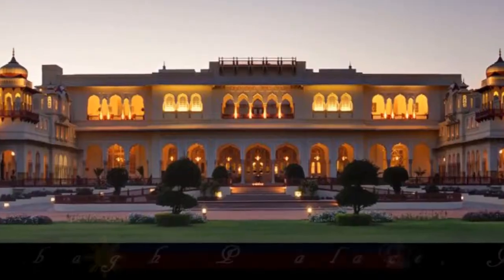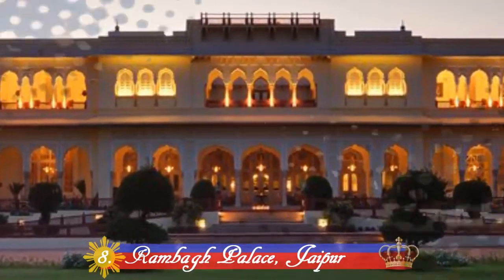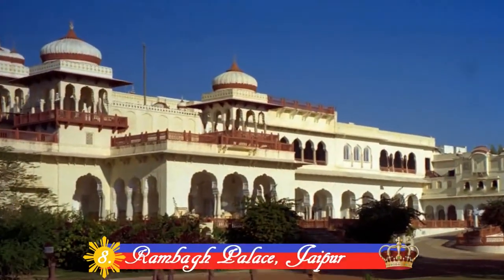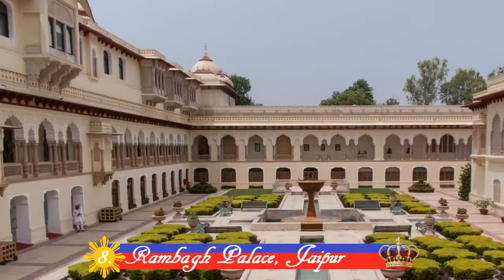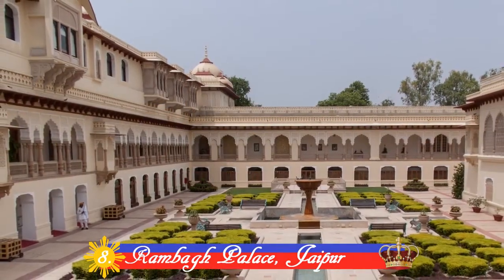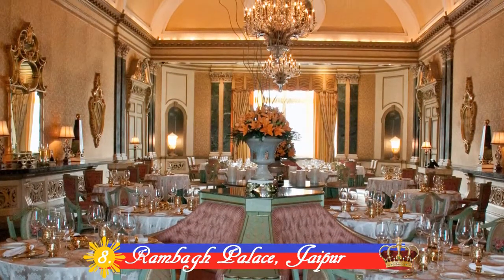Number 8: Rambagh Palace, Jaipur. Originally built in 1835, Rambagh Palace stepped gracefully through many royal transitions. The palace redeems its elaborate splendor, extravagant decor and elaborate Mughal gardens.